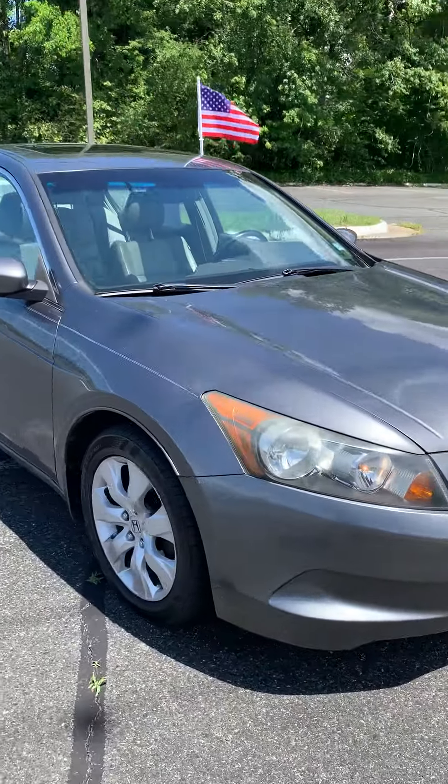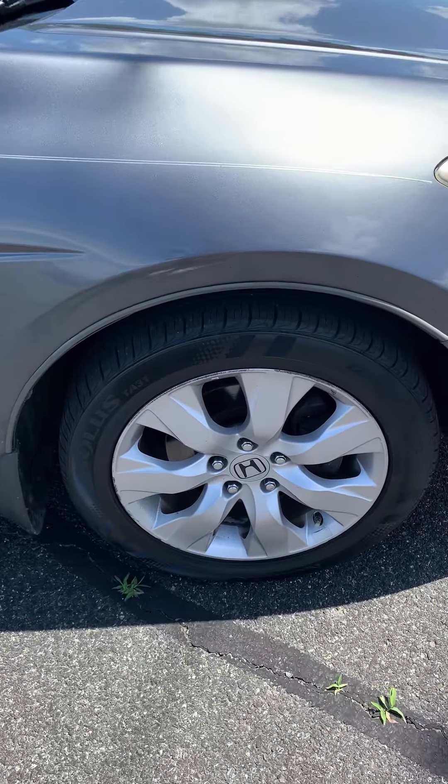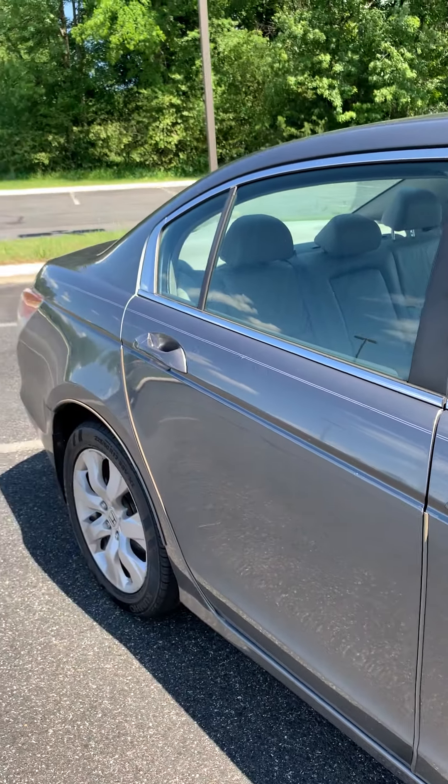Very clean as we go all the way around. Got some nice tires and wheels on that for you. Got the nice off-white pinstriping that goes down too, give you a little extra class on that look.